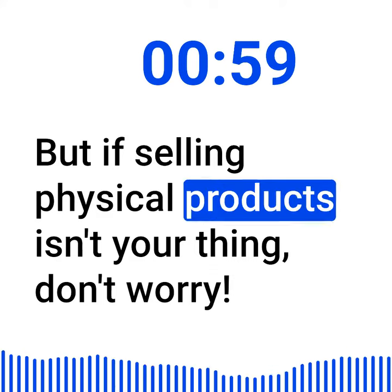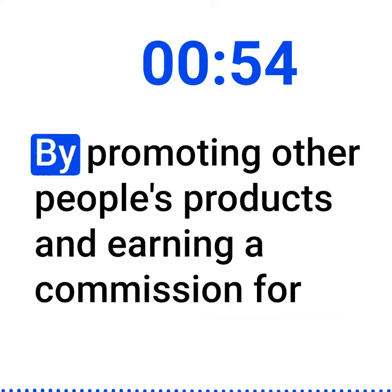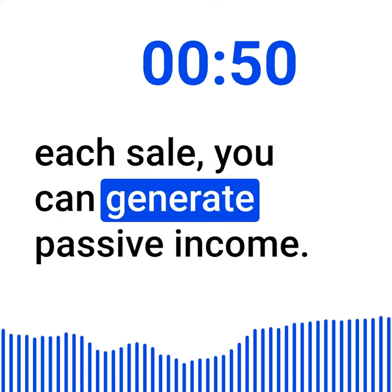But if selling physical products isn't your thing, don't worry. You can still make money online through affiliate marketing. By promoting other people's products and earning a commission for each sale, you can generate passive income.